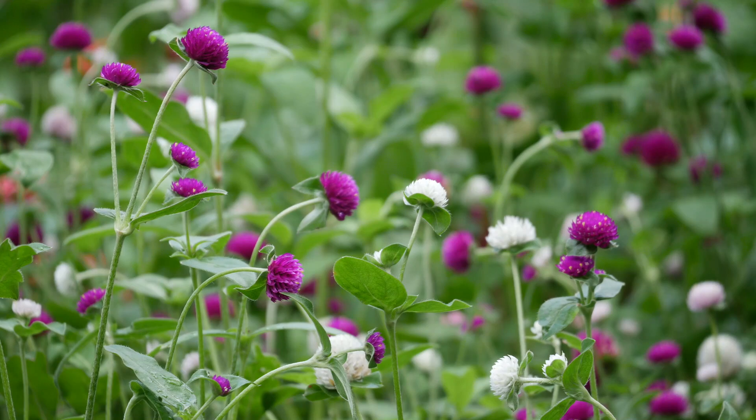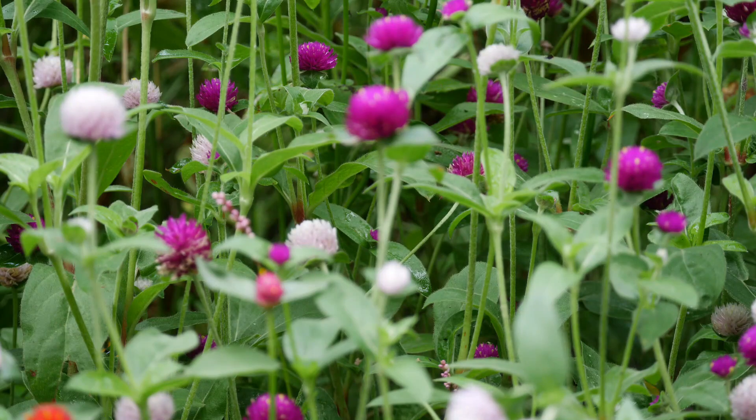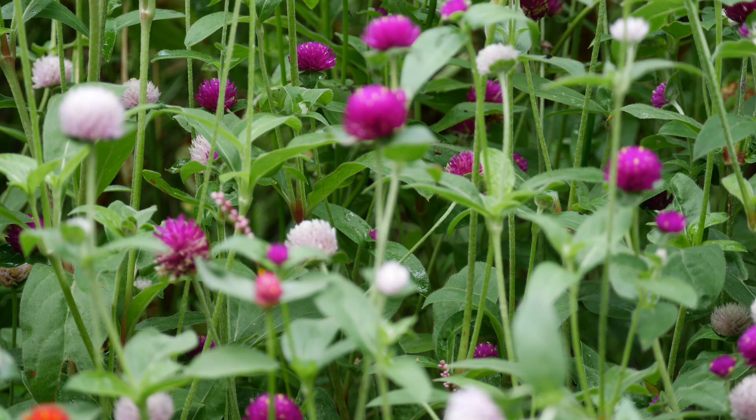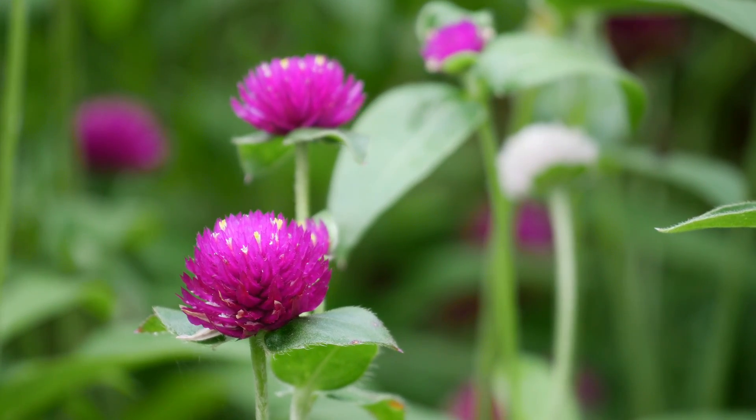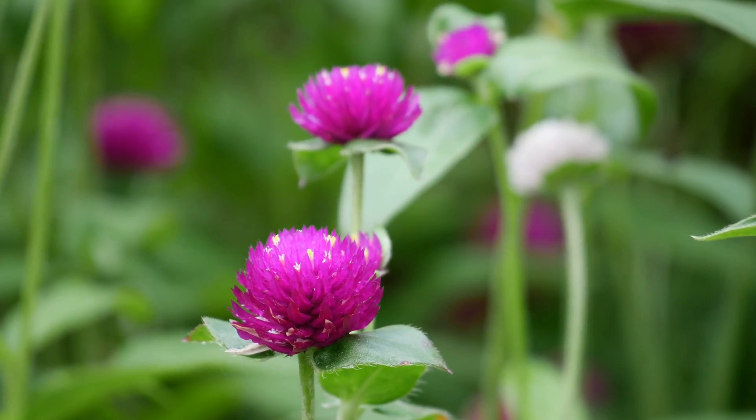A little bit later you'll see that I'm going to be harvesting the gomphrena. This is the gomphrena that we grew this year for cut flowers. I wasn't really too sure how to use a lot of it, but you'll see here towards the end we're going to have a lot of this for our donation day today.